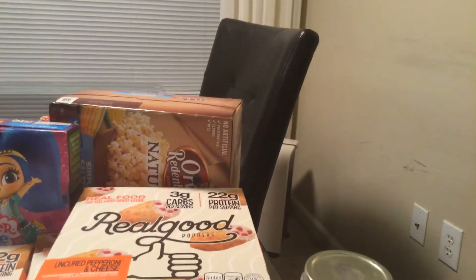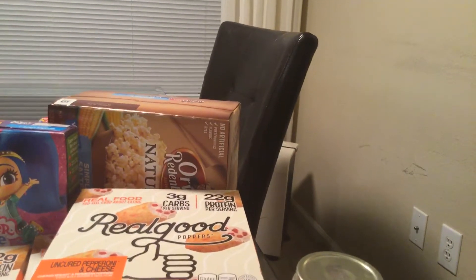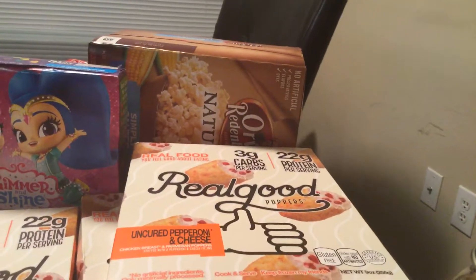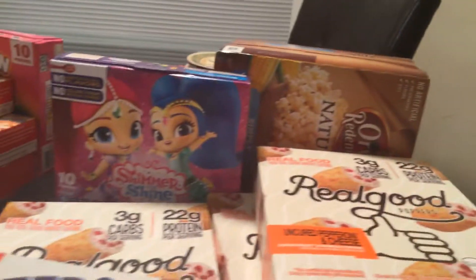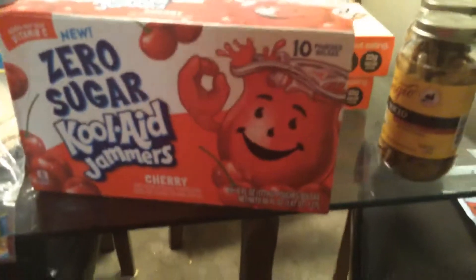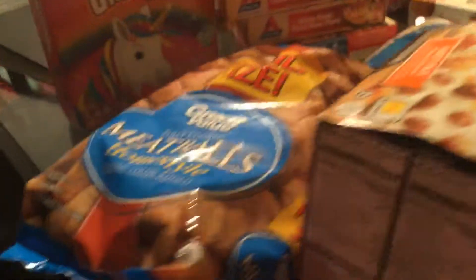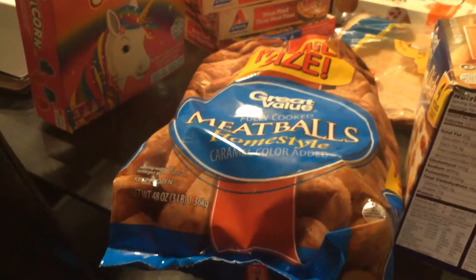I bought Valued Naturals popcorn and a couple of Real Good poppers — like three boxes of those. Sugar-free Kool-Aid cherry flavored. I got family size meatballs.